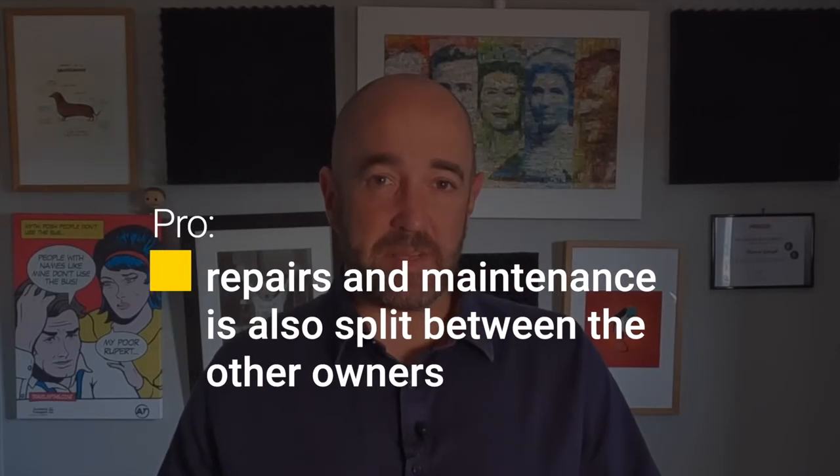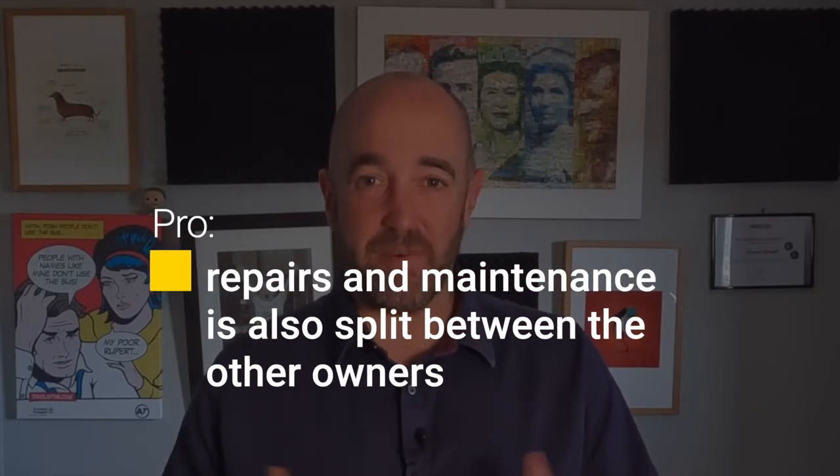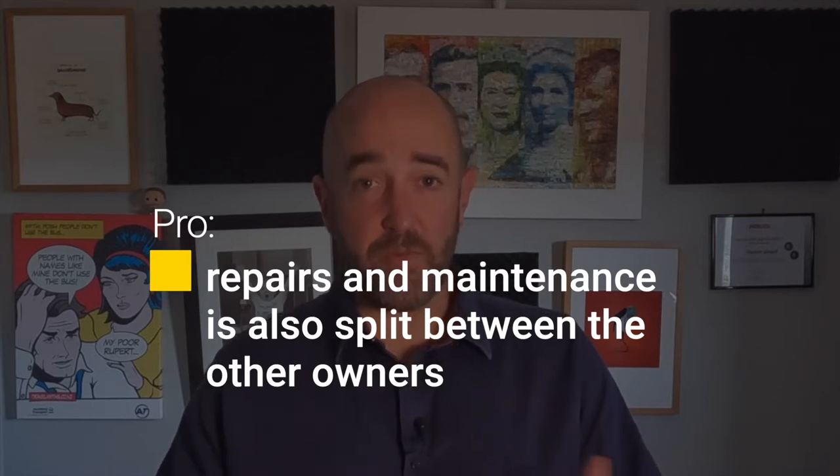Probably the biggest benefit is that unexpected repairs and maintenance is divided by the number of owners. If you have a roof needing to be replaced at a cost of $20,000, this cost is now split between you and your friends rather than just you.